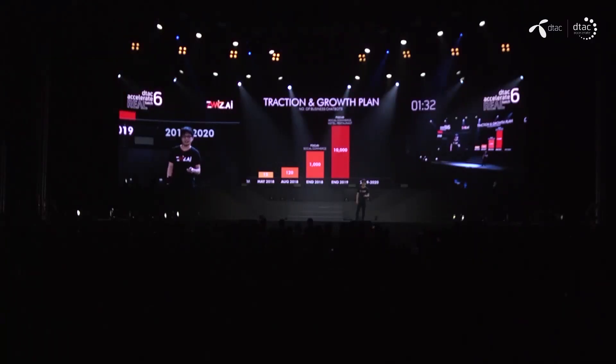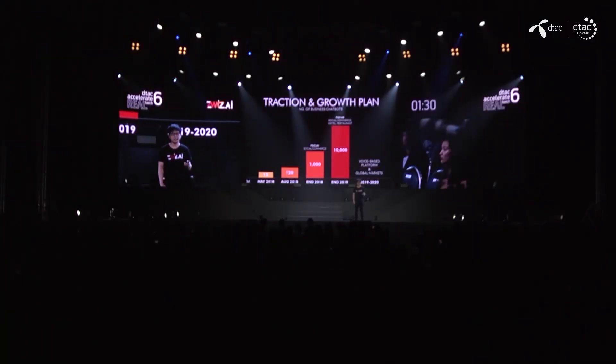We started in December and now have about 120 chatbots for businesses. We plan to reach 1,000 businesses using our chatbot by the end of this year. Next year, we plan to grow 10X and explore other markets like hotel and restaurant chatbots, as well as other platforms including voice platforms.